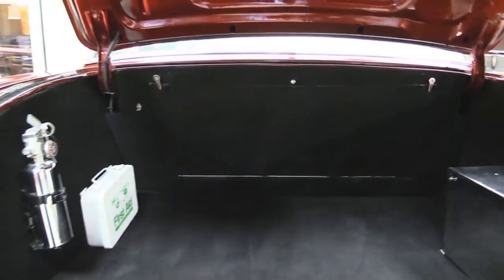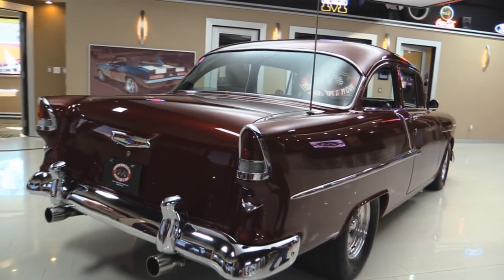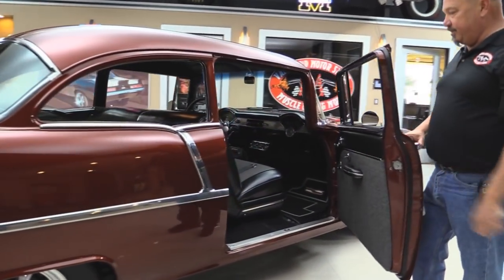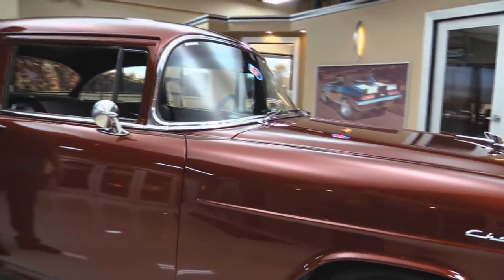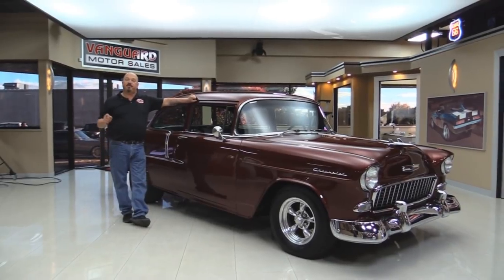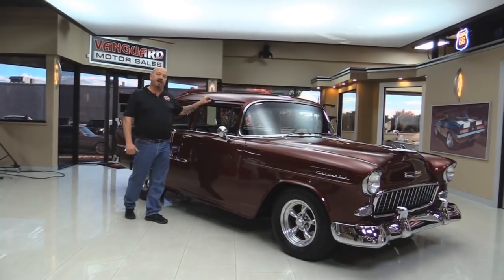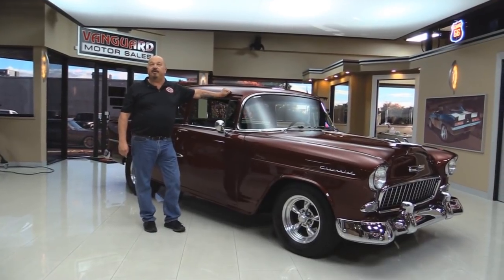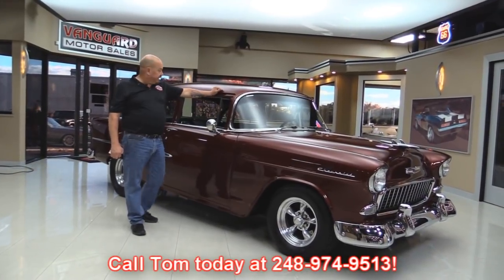The upholstery looks great. Shuts down nice. Look down the side of it — she is straight as can be. Door jams on this side look just as nice as the driver's side. This is a post car, which a lot of guys like a lot better — it's a much stronger car with that post in there. Now at Vanguard Motor Sales we're not a consignment dealer. That means we've spent the time to check this car out before we bought it. We've got about 180 cars in stock and we own them all. When we get them back to the shop we inspect them so we can answer every question you have — call Tom at 248-974-9513. Now let's check out the interior.